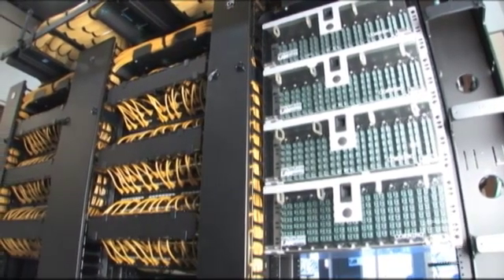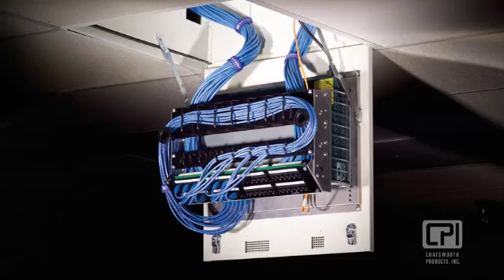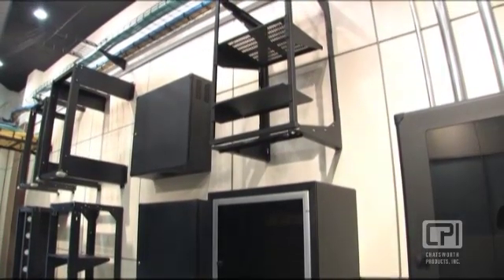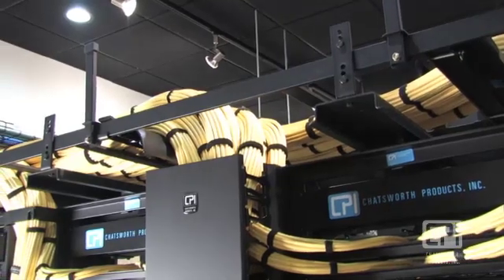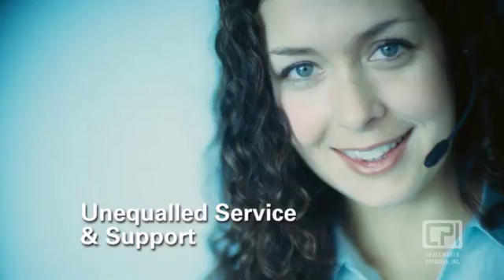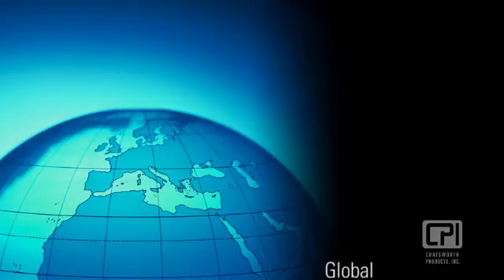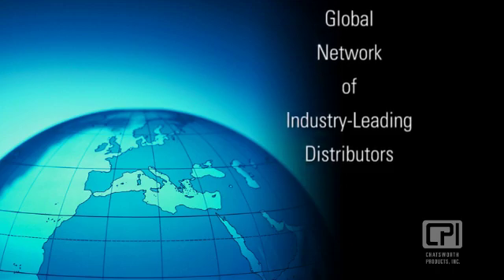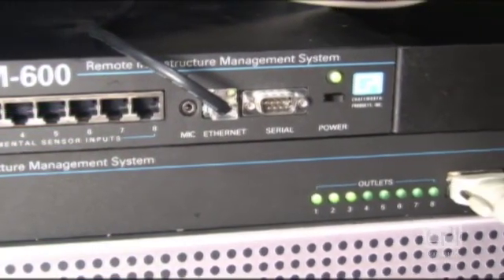Chatsworth Products is a leading manufacturer of systems designed to organize, store, and secure IT infrastructure equipment. CPI Products delivers superior structural support that exceeds customer expectations through innovation, function, and performance. Unequaled customer service and technical support, as well as a global network of industry-leading distributors, assures our customers that CPI is dedicated to delivering IT infrastructure solutions designed to meet their needs.